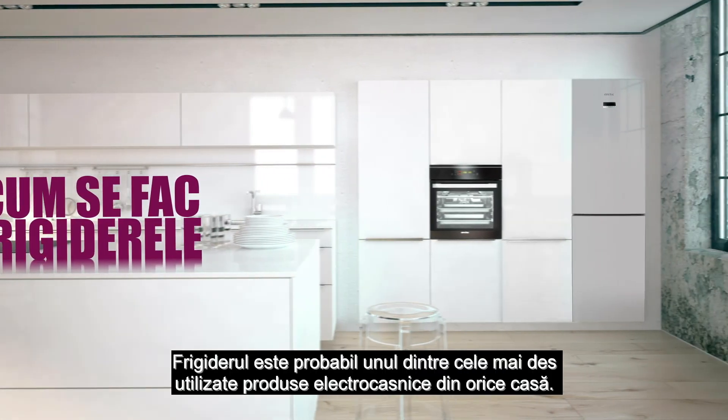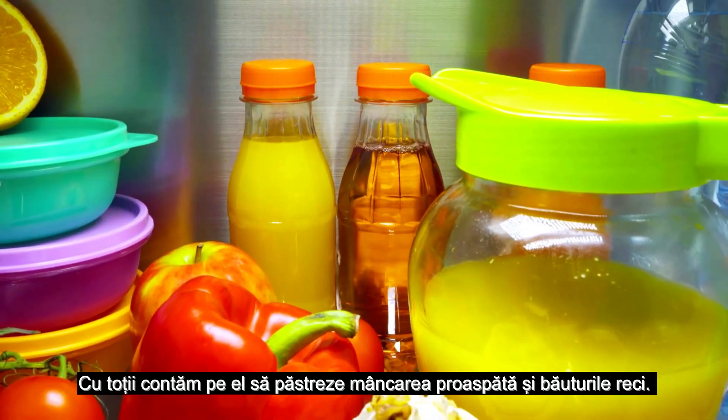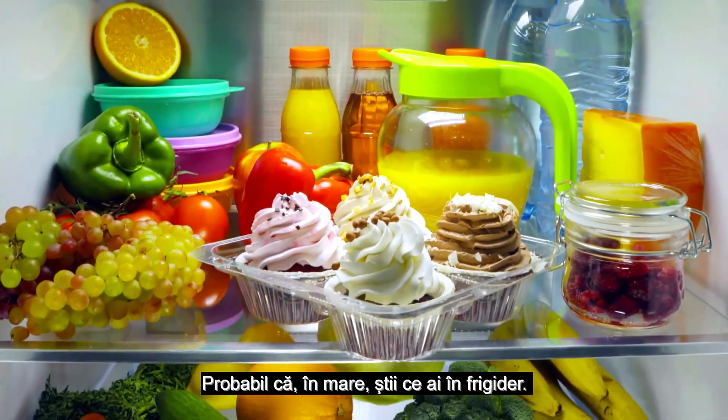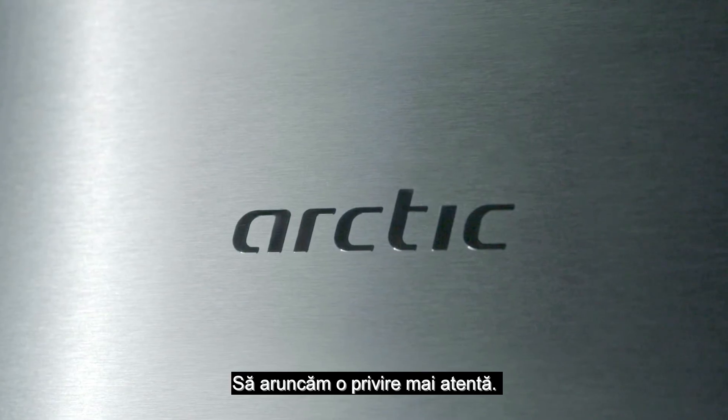The refrigerator is probably one of the most frequently used household appliances in any home. We all rely on it to keep our food fresh and our drinks cold. You probably know most of what's in your fridge, but do you really know what's inside it? Let's take a closer look.